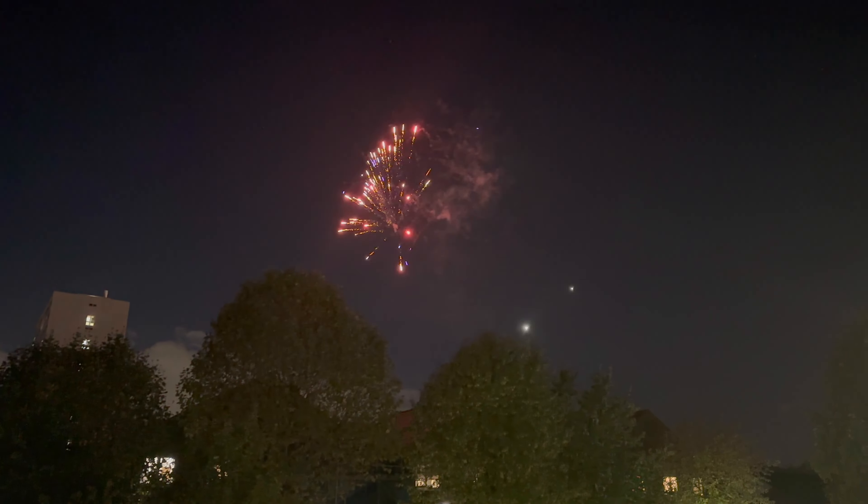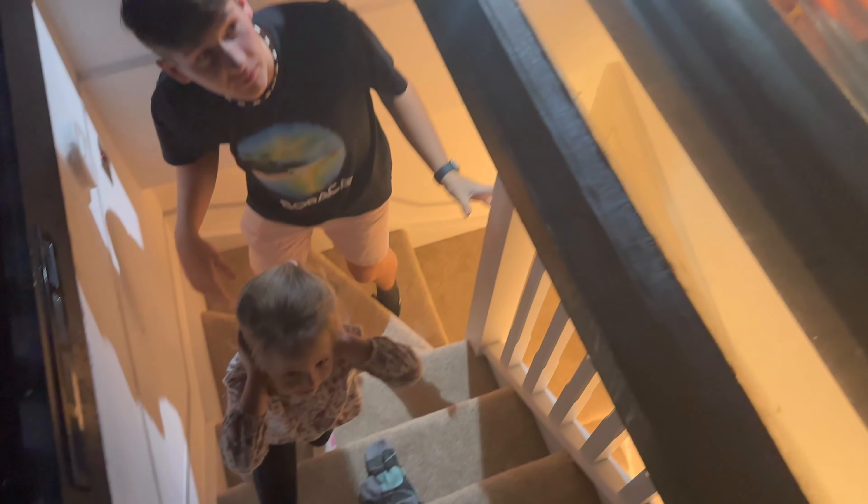We came up and heard all this banging — we thought it was fireworks, and it is! We came up to the roof to see the fireworks. That was an awesome one!